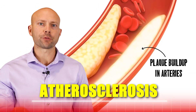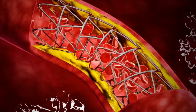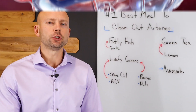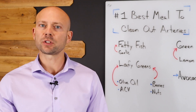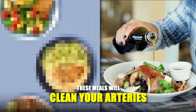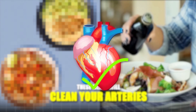Plaque buildup in your arteries is known as atherosclerosis, and this is a narrowing of the artery that can have some really nasty consequences like heart attack, stroke, or even aneurysm. So in this video, because so many of you are suffering with plaque buildup in your arteries, I'm going to show you how to build a meal step-by-step that will combat this plaque buildup and improve your cardiovascular system.